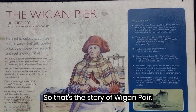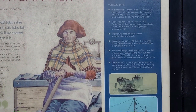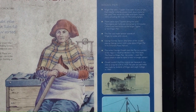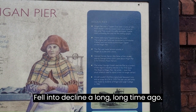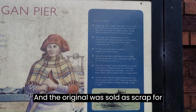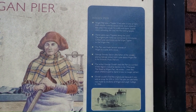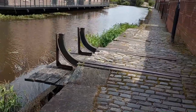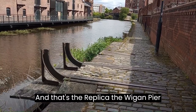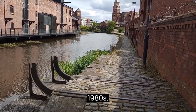So that's the story of Wigan Pier, which fell into decline a long, long time ago. The original was sold as scrap for 34 quid in 1929 — worth a read. And that's a replica of the Wigan Pier, made by students back in the 1980s.